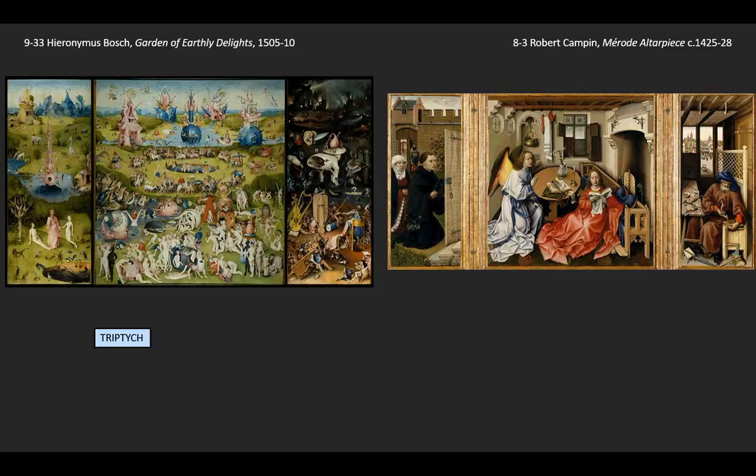Bosch's triptych is huge. The central panel is about seven feet on a side, making it about nine times as big as the Campin central panel. That suggests a very large viewing space and wealth on the part of the original owner. The focus on nudity and lust has led some people to suggest that maybe it was made as a sort of playful decoration for a wedding, which is altogether possible.